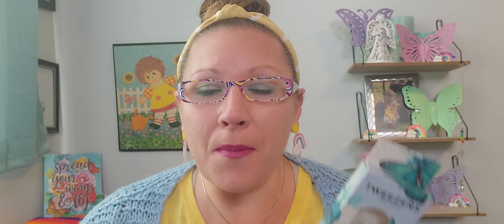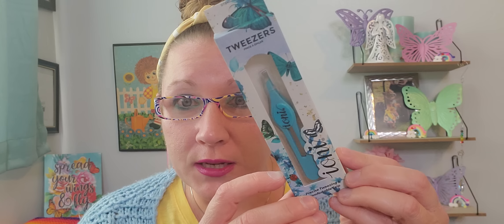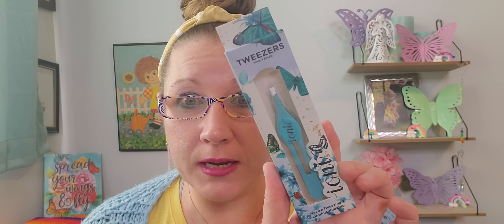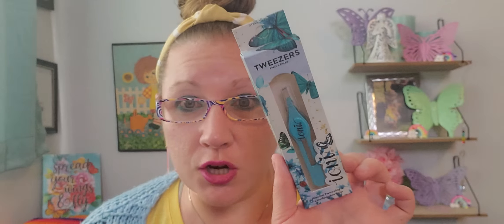I found some magical, wonderful tweezers from the Ioni brand. Tweezers can be quite costly and this looks like a really nice one — precise tweezing and comfort grip. The Ioni brand packaging is magically stunning. I tweeze; I don't wax or thread or any of that fancy stuff. I just tweeze and that's the way I go, so I picked those up and that made me extra happy as well.